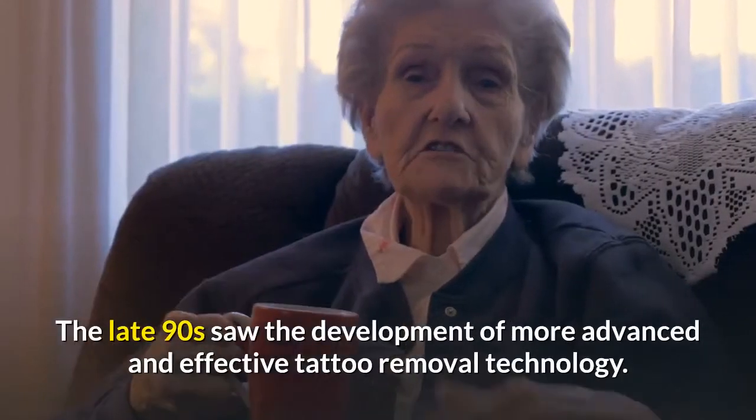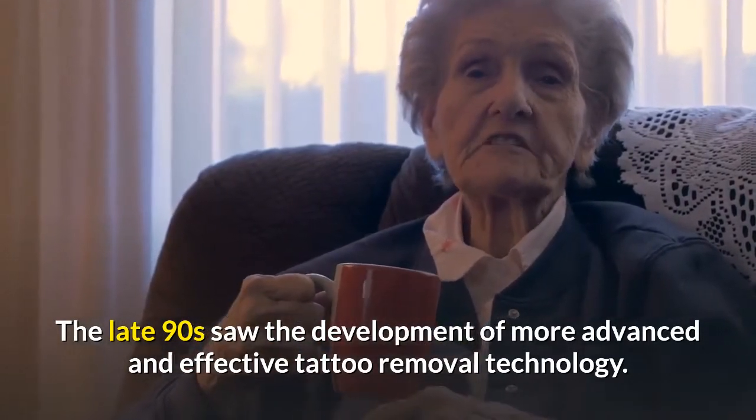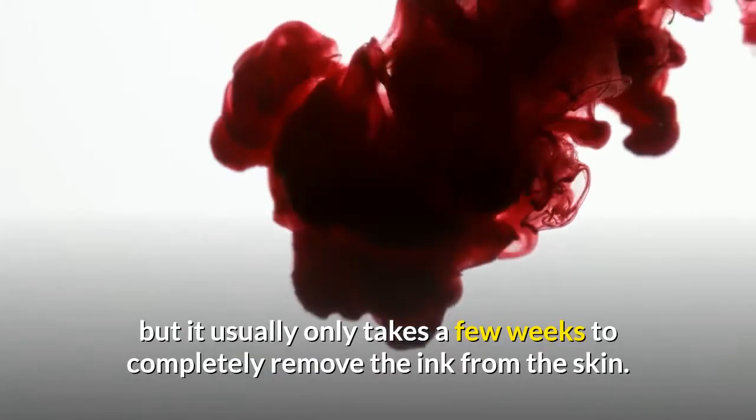The late 90s saw the development of more advanced and effective tattoo removal technology. The process isn't instantaneous, but it usually only takes a few weeks to completely remove the ink from the skin.